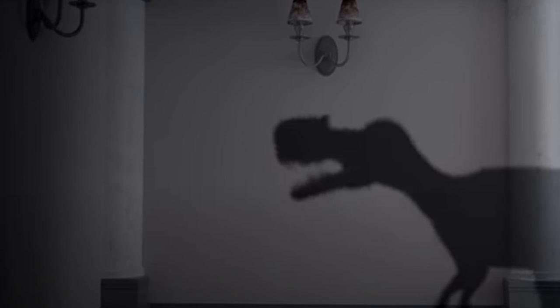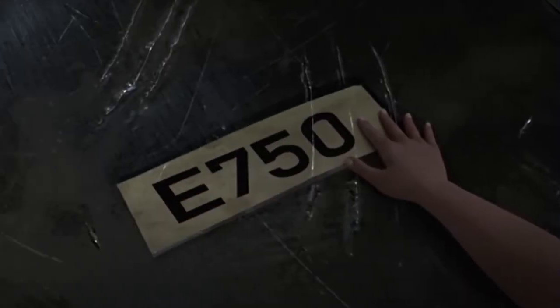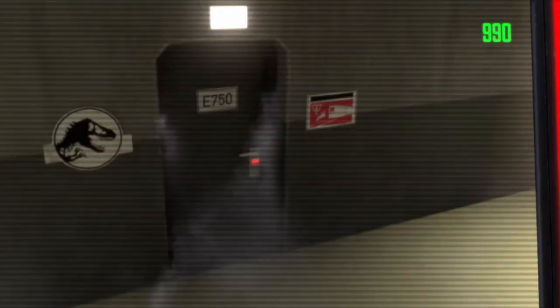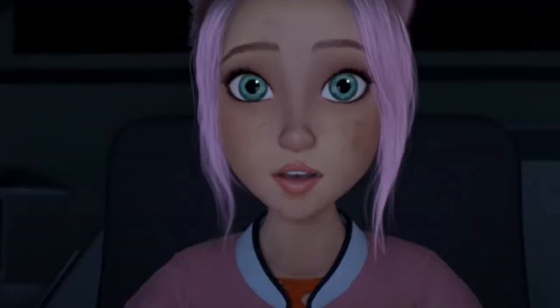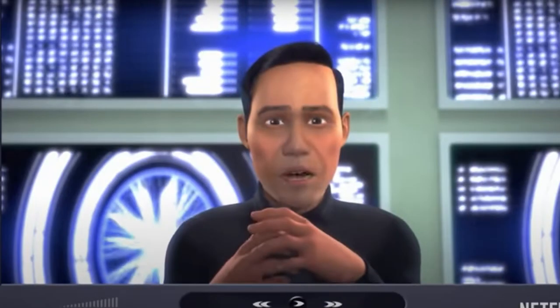The next shot shows Sammy and Brooklyn walking into what looks like a maintenance shed when they stumble on a bashed-down door with the word E750, meaning the E750 hybrid has busted out of the facility and is now loose on the island. We then see Brooklyn turn on Dr. Wu's laptop and begin playing one of Wu's blogs, which documents information regarding E750, also known as the Scorpius Rex.